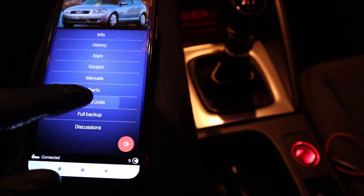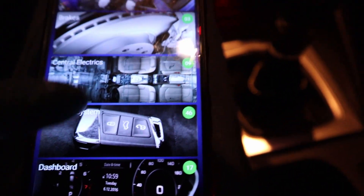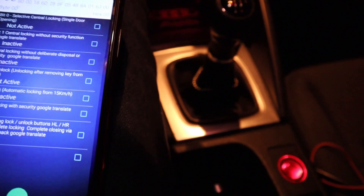And it is actually very simple. Just open the control units, select comfort system number 36, and go to long coding. Right on this first page there is auto unlock and autolog.